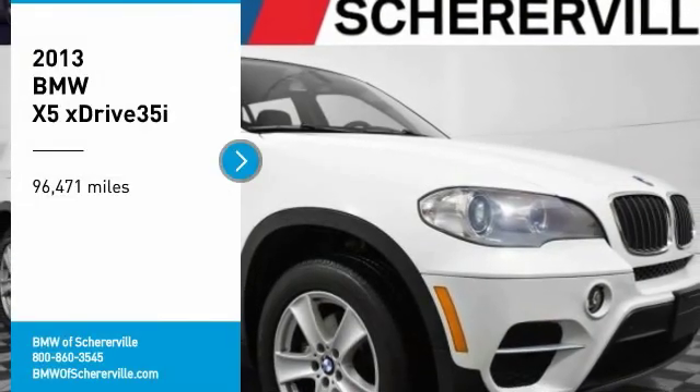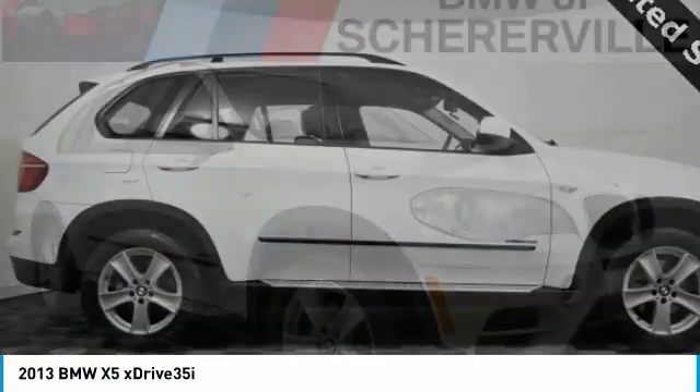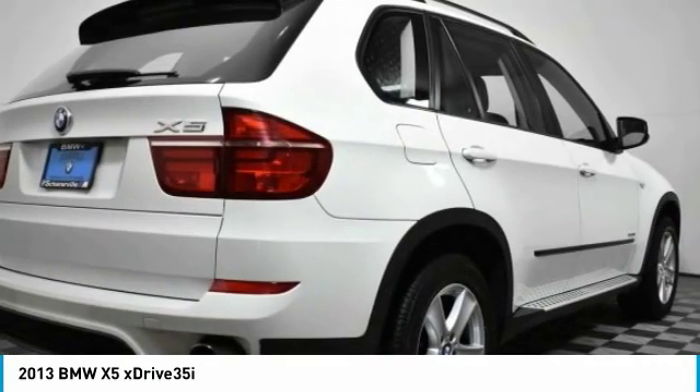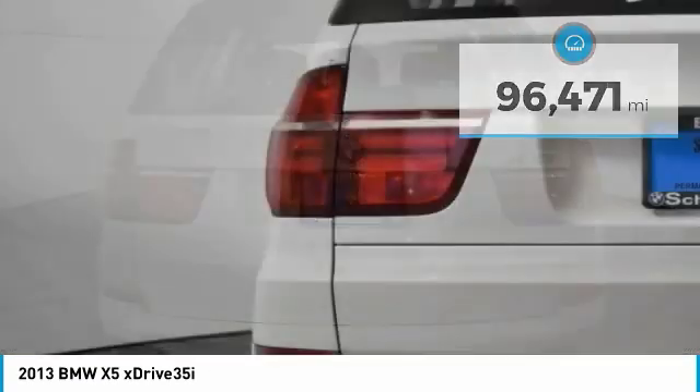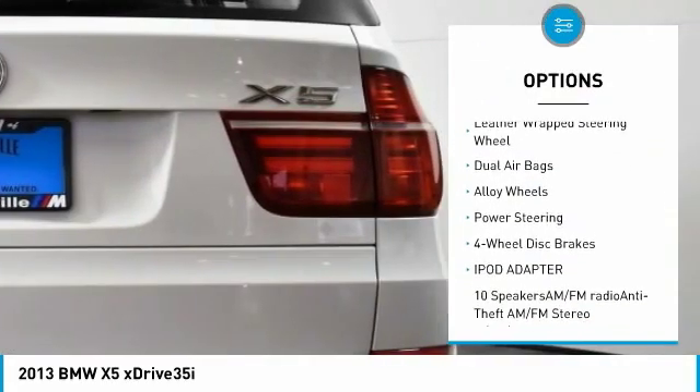Come test drive the 2013 BMW X5. The BMW X5 is an award-winning performance, space, and efficiency vehicle. This vehicle has less than a hundred thousand miles. Here are some of this vehicle's great options: navigation system, power passenger seat,